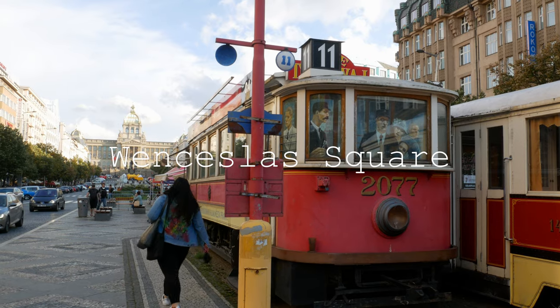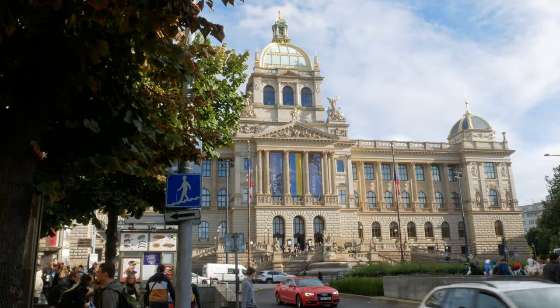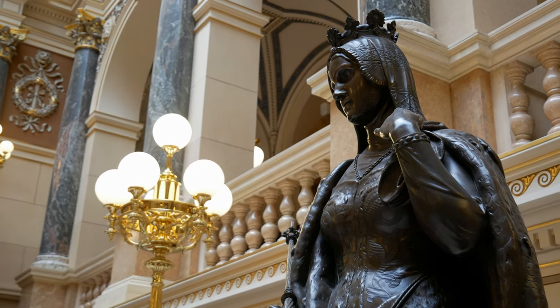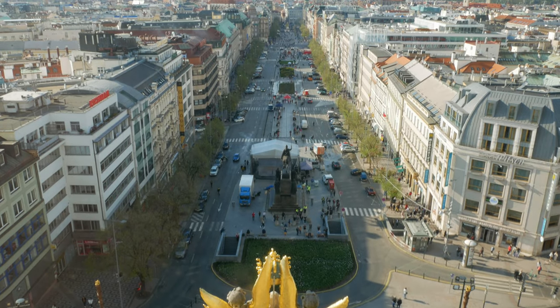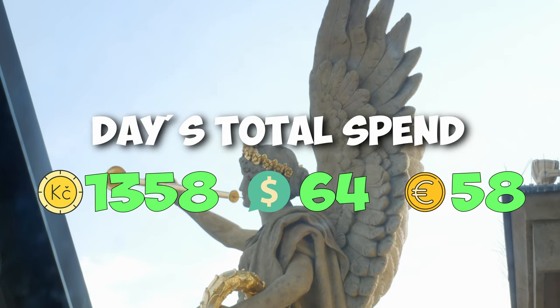A free attraction to check out is Wenceslas Square, where you can find shops and markets. Today I'm particularly interested in visiting the National Museum. Not only do you want to do some free things in Prague, but I do recommend paying to enter some buildings. The National Museum looks grand, majestic, and beautiful inside, with impressive variety — beautiful Neo-Renaissance architecture, historical artefacts and fossils dating back thousands of years, and an epic viewing terrace with 360-degree views of Prague. The museum is certainly a notable stop. Entry was 250 crowns for me as one adult; my two kids under 15 were free. This brings the total spent in the day to 1,358 crowns.